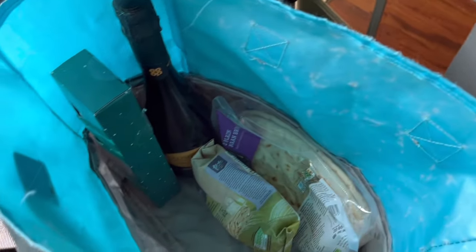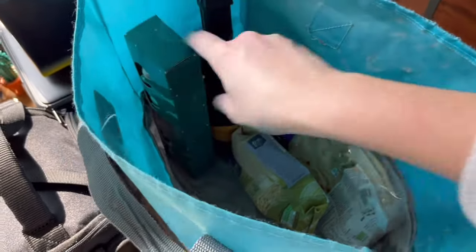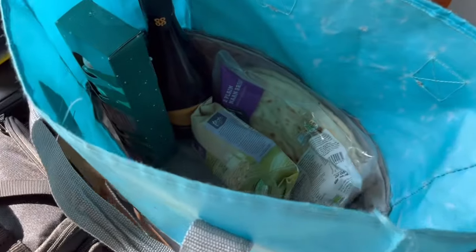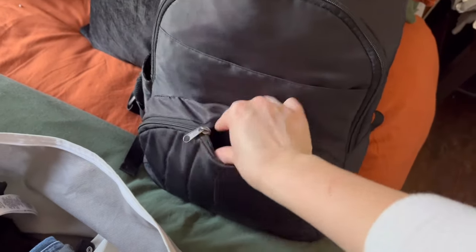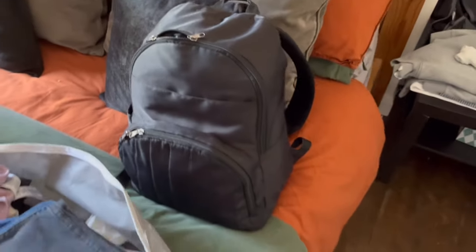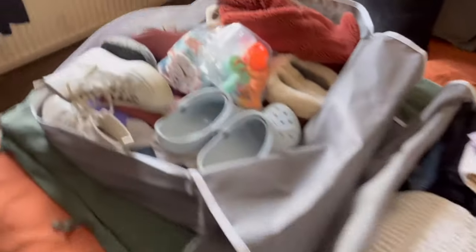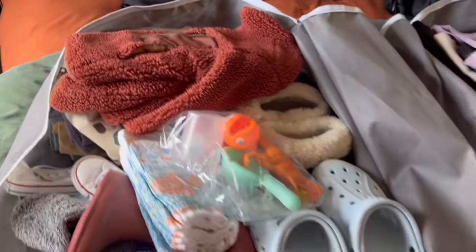I've got a bag on the go with some food bits — prosecco, cocktail things, orzo, naan breads, just things we needed. The swimming bag is now all packed for all three of us and I've popped swimming nappies in the front pocket so they're easy to access. I've also put bath toys in and a jacket. We're done — I'm just going to have a shower now.